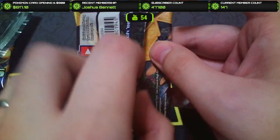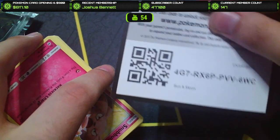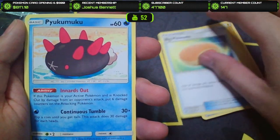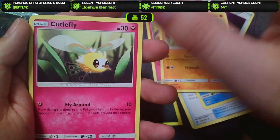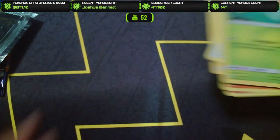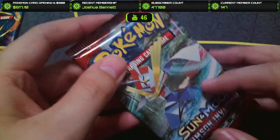Here we go, fourth pack of the Jirachi box — no hits so far. Come on, we got to get something eventually. Opening another Sun and Moon base: Lightning Energy, Big Malasada, Switch, Snubbull, Makuhita, Cutiefly, Drowzee, Rowlet, a Pangoro, and Oricorio. This is like the same lineup as the last one. Really rough. We struck out completely on the Tapu Koko box and all three of the Sun and Moon base, and also the Steam Siege.